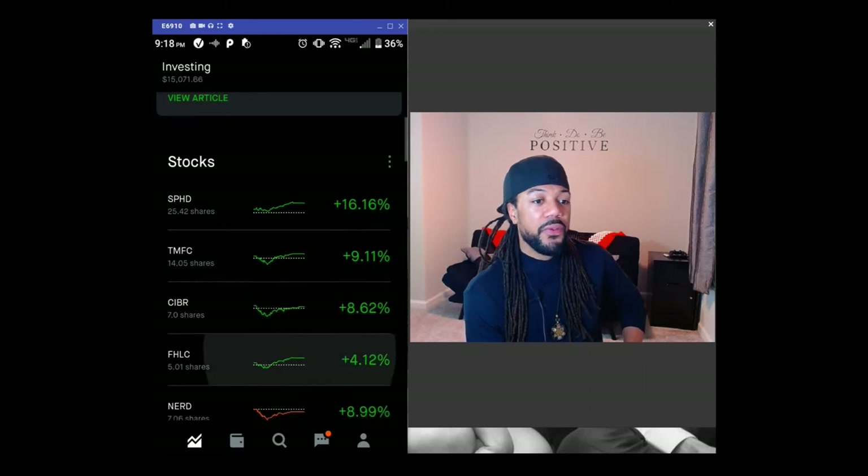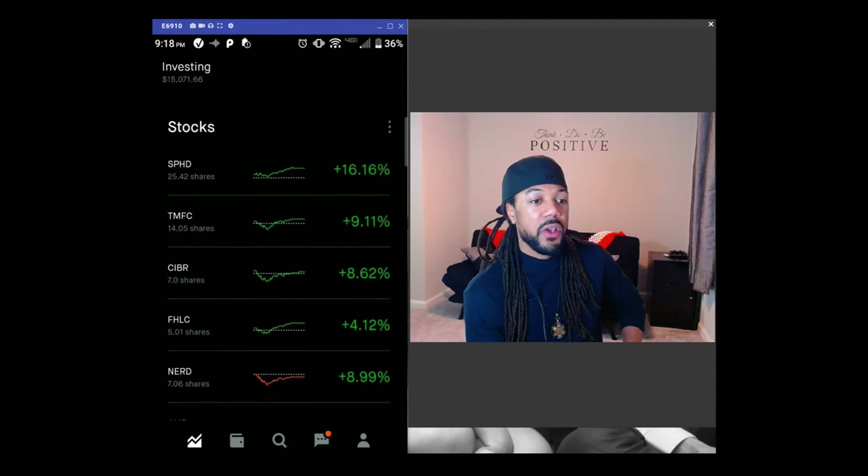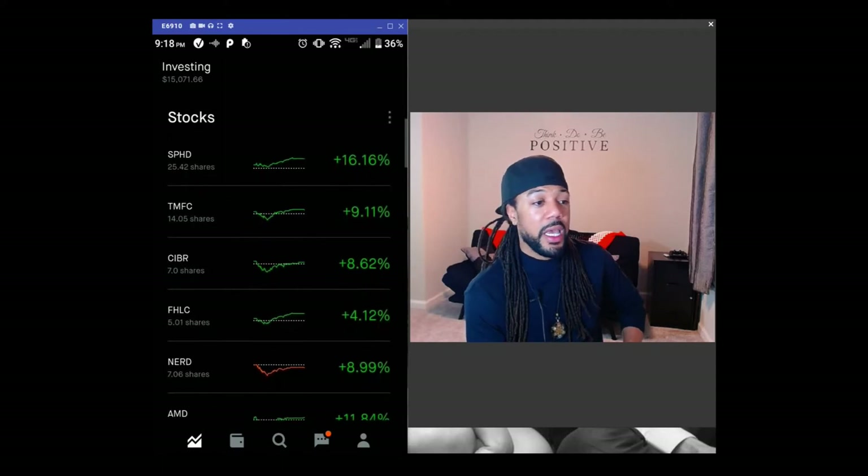TMFC — that's the Motley Fool Index that has all the big name companies like Tesla and Amazon. That has decreased since my last game-winning portfolio. I'm still winning overall on it, but it has decreased 1.58% since my last video. I haven't added anything new to that.